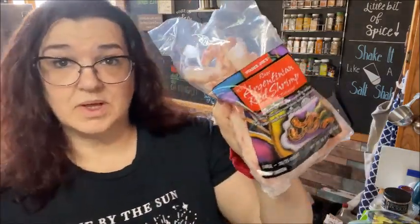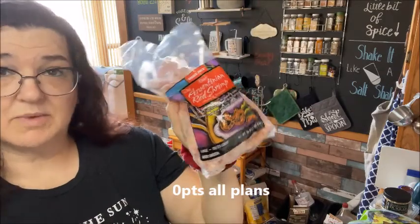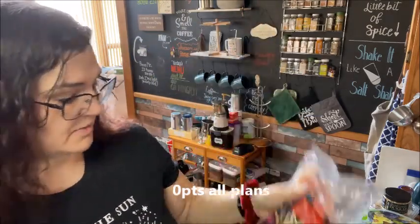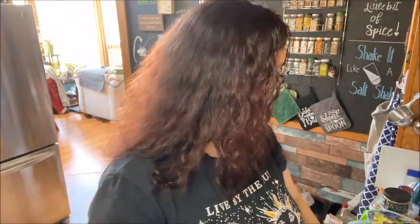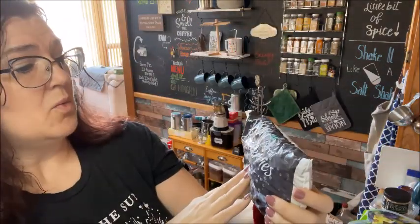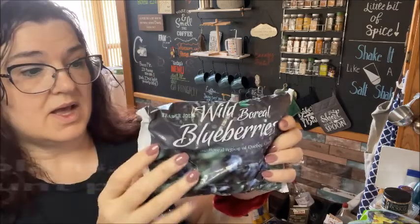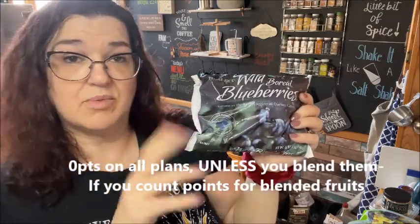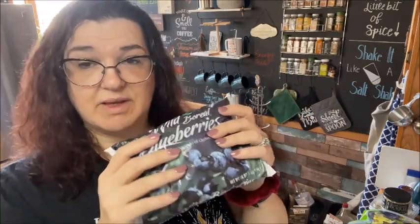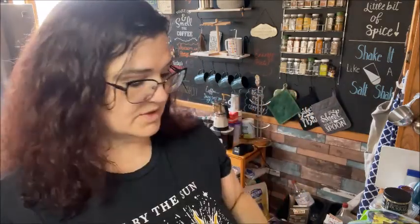I picked up this wild raw Argentinian red shrimp — it is zero points on blue, though I'm not sure about the other plans. We're doing a shrimp dish this week so I picked them up at Trader Joe's. I also picked up two packages of these wild burial blueberries. I'm planning on making that breakfast casserole with the French toast again — I'll try to remember to link that video. It's never a bad thing to have frozen blueberries on hand.